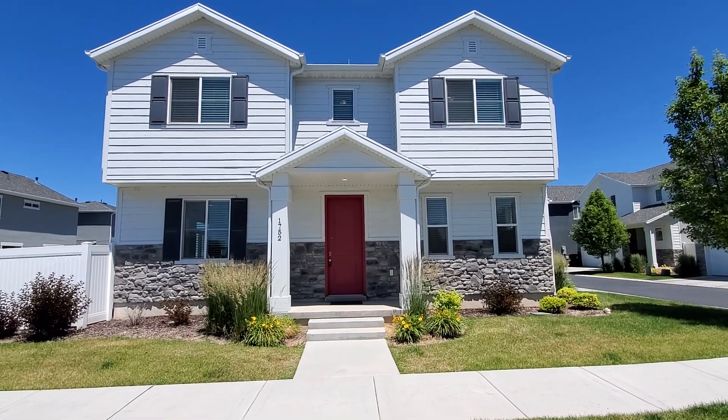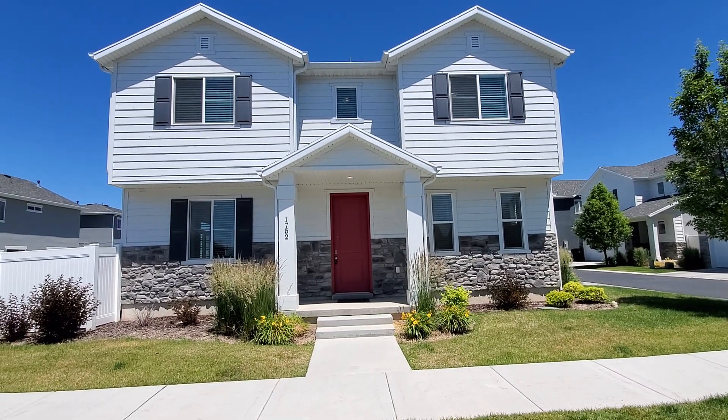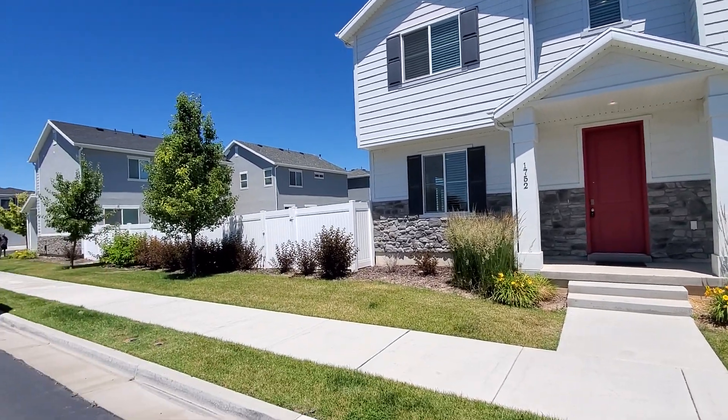We are here at 1752 West Parkview Drive in Syracuse, Utah. This is a three bedroom, two and a half bath house with a two car garage and a fenced yard.